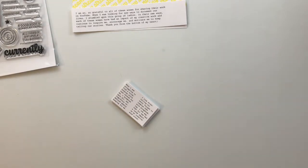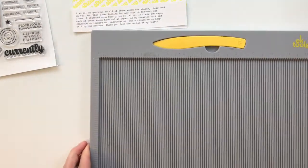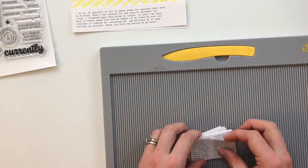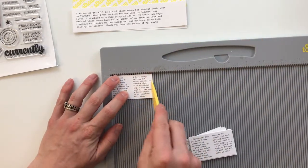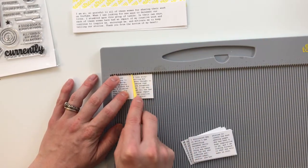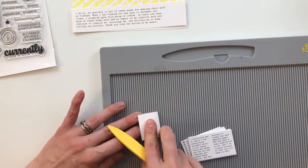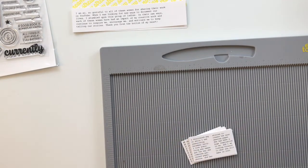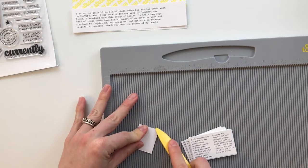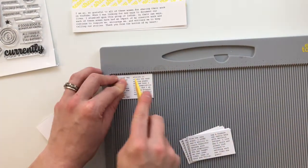I'm going to grab my scoring board in order to score these in half so that they fold the way that they should. These are two and a half inches, which means that they are scored at 1.25. I'm going to do that for all 12 of these — I'll put you on fast forward so you don't have to watch me make all of these.